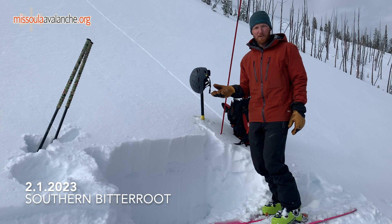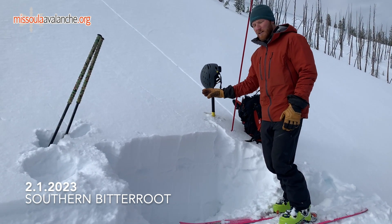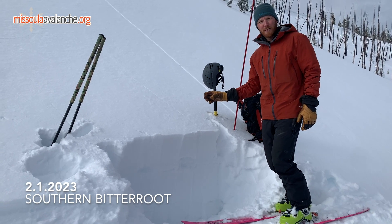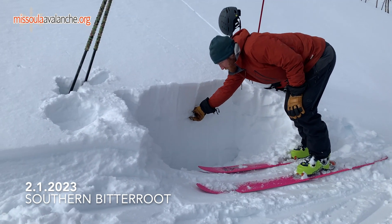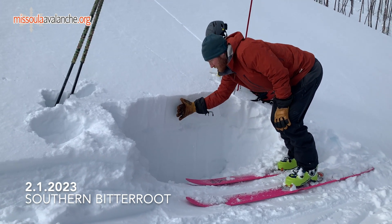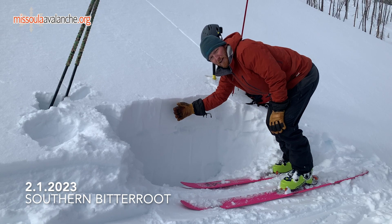What we did find today that was a bit surprising on north and south aspects up here at upper elevation is that when that storm came in late last week, it actually came in a little bit warm at the start. So right in here we've got a pretty good crust under the 30 centimeters — about a foot — of new snow that fell on Friday and Saturday.